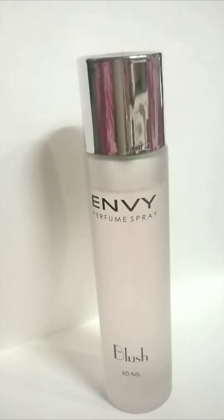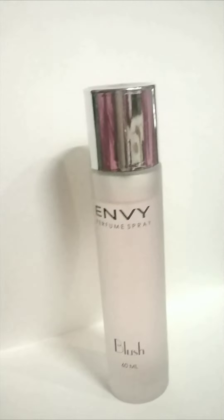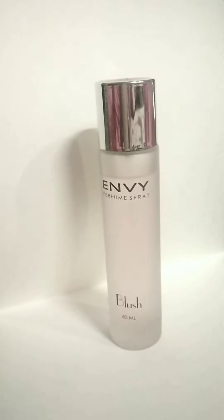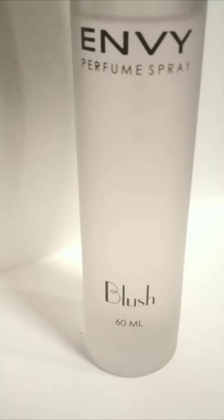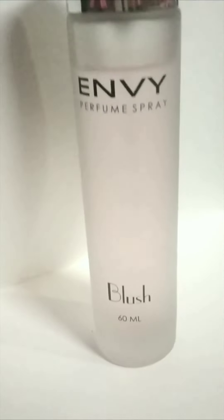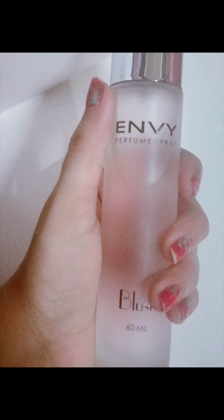The base notes are the ones that last for quite a long time even after the top and middle notes have faded. The top notes are citrus and raspberry, the middle notes are jasmine and rose, and the base notes are amber and sandalwood.